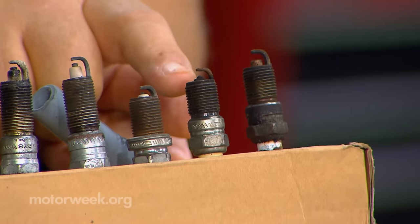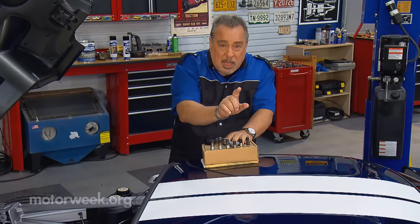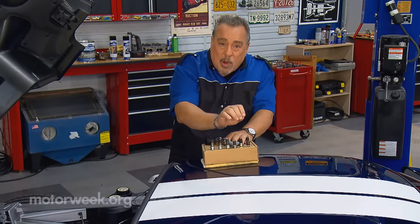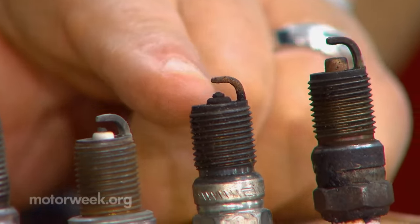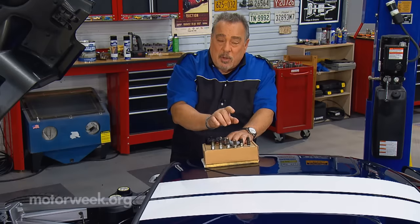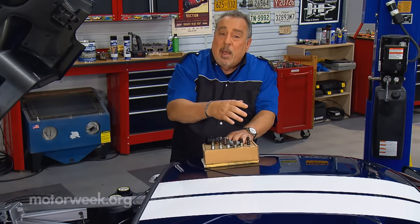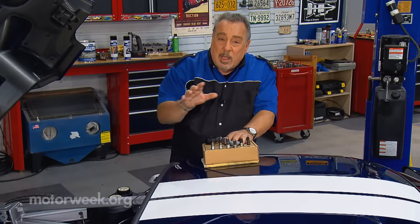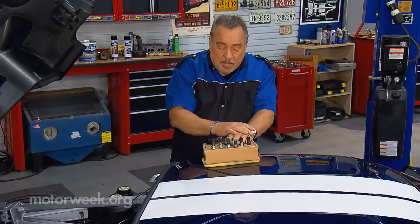The next one — the end of the spark plug is black, dry, and sooty looking. Dry is the key. That would indicate a rich mixture. If it's only on one cylinder, you probably have a leaky fuel injector. If it's on more than one cylinder, then you probably have an overall fuel control problem.